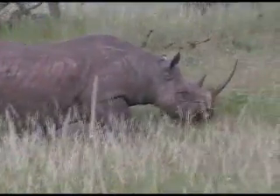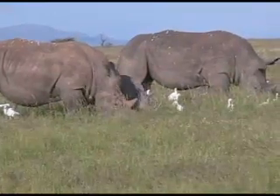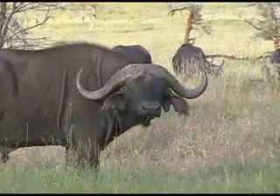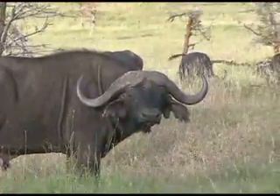So how about the black or the white rhino? Well, they're actually more closely related to the horse and zebra family. How about a buffalo? Well, that animal would be closely related to the cow.